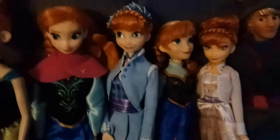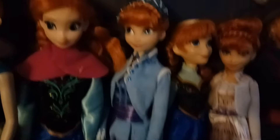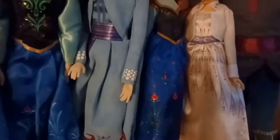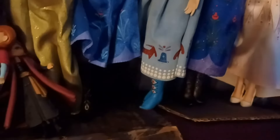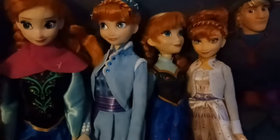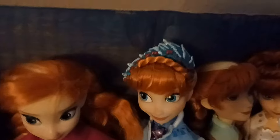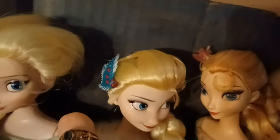Then there's my Olaf's Adventure Anna. I love her outfit as well — it's very detailed and very pretty, and she's just a really beautiful Anna doll. Her boots are similar to the other Anna's boots, except she also has flat feet under those. There's her headpiece — it's really gorgeous. Both dolls have such gorgeous little hair pieces.